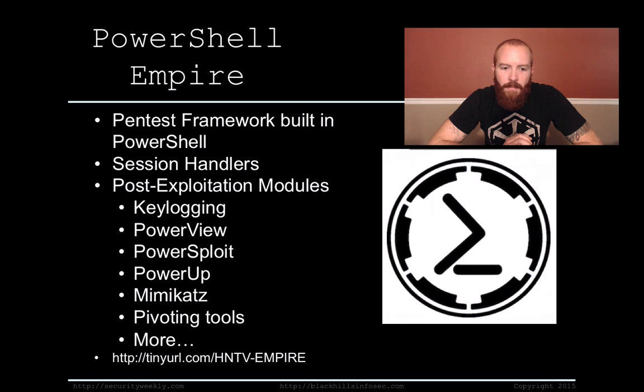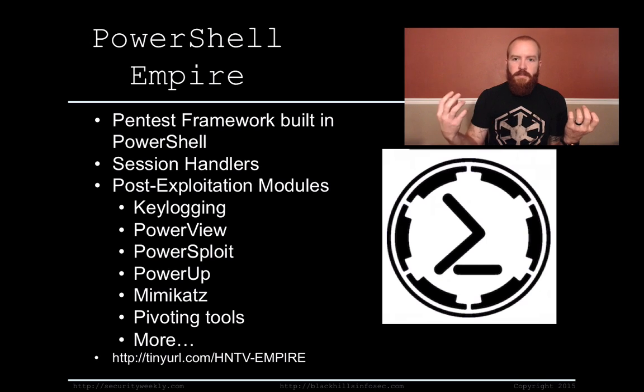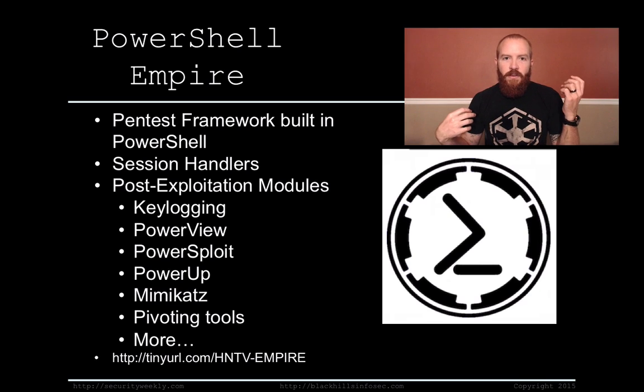Basically PowerShell Empire is a pen test framework. I would say that if you were to describe it like anything, it's closer to a Metasploit-type framework where you've got various payloads and handlers, and multiple post-exploitation modules. You've got your handler system — that's going to be your listener on your command and control box. You've got your launchers that you use as a means of connecting your victim client back to your server. And then you've got multiple modules to do pivoting, credential dumping, keylogging and whatnot. So let's jump right in.